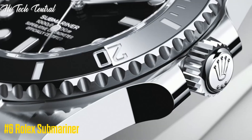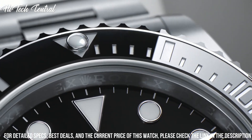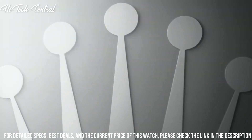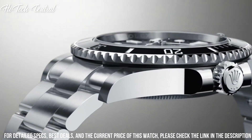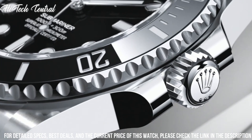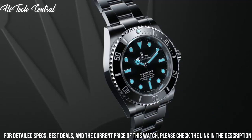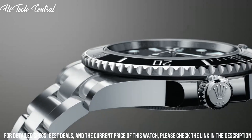Number 6: Rolex Submariner. Stainless steel case with a stainless steel bracelet. Unidirectional rotating stainless steel bezel with a black ceramic ring. Dial type: analog. Luminescent hands and markers. Date display at the 3 o'clock position. Scratch resistant sapphire crystal. Screw down crown. Solid case back. Round case shape. Case size: 41 millimeters. Oyster lock clasp. Water resistant at 300 meters, 1,000 feet.